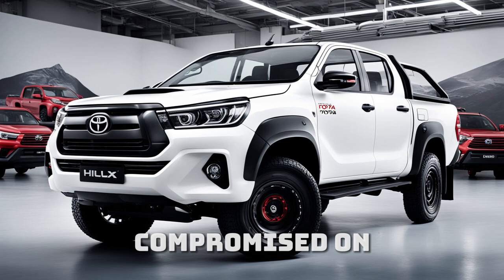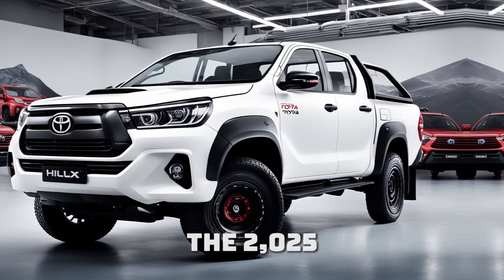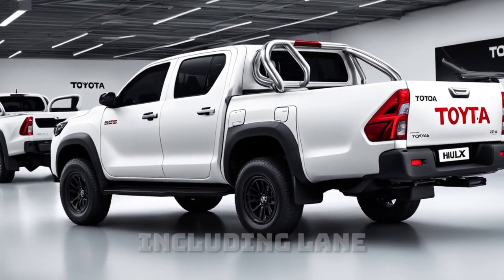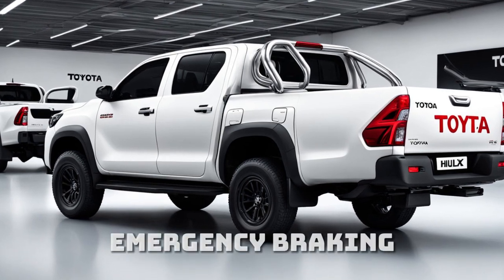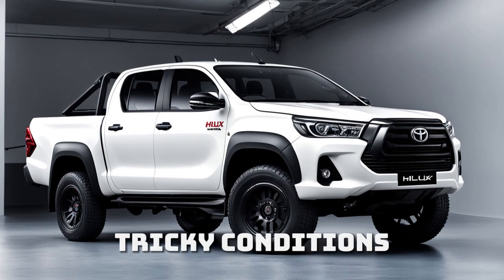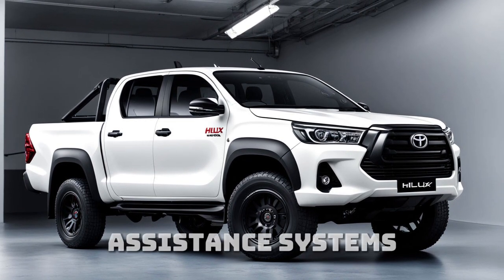Toyota hasn't compromised on safety either. The 2025 Hilux comes with Toyota's Safety Sense package, including lane departure alert, adaptive cruise control, and autonomous emergency braking. Whether you're towing heavy loads or navigating tricky conditions, the Hilux has your back with its advanced driver assistance systems.